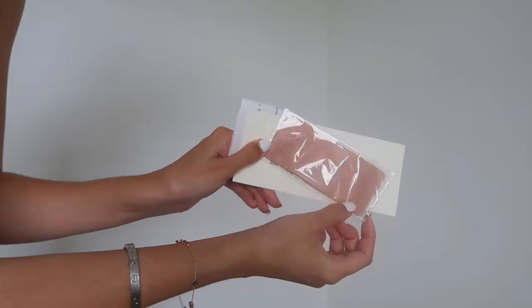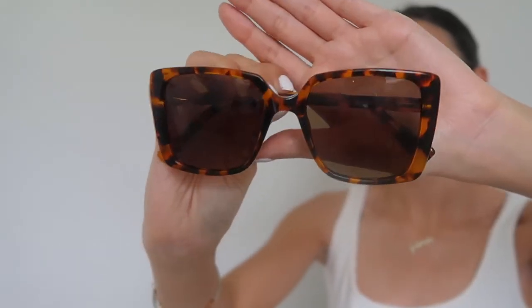These are the glasses I chose — these are called the Saskia Whiskey Tortoise glasses. I actually do think they look very chic. They're very comfortable and really good for no-makeup days when you just want to cover your whole face. They definitely give me Victoria Beckham vibes — I quite like them.